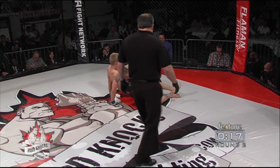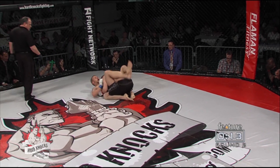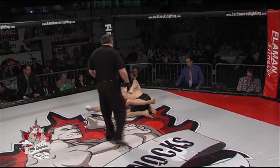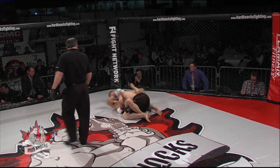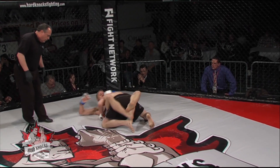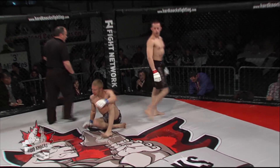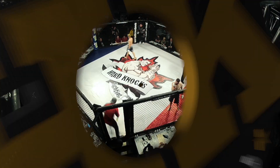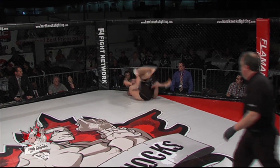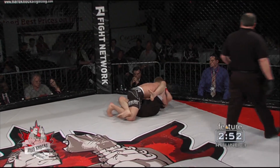Switching and looking for perhaps an omoplata, but Oliver pushes forward and gets out of that position. That looked like a nice solid round for Keegan Oliver. Sigvaldison now coming out in a hurry for round number three, trying to get on top — bouncing off the cage and lands on top of Keegan Oliver.